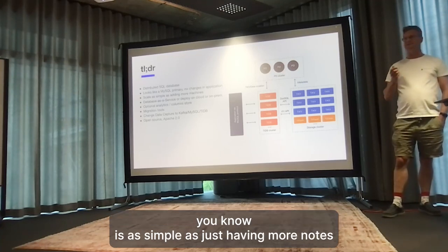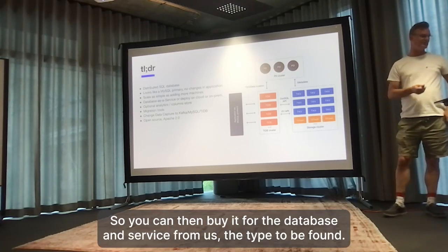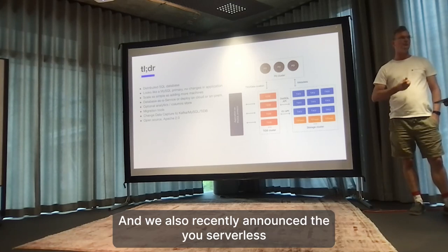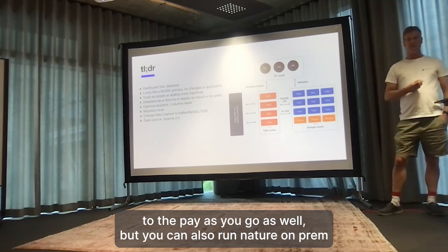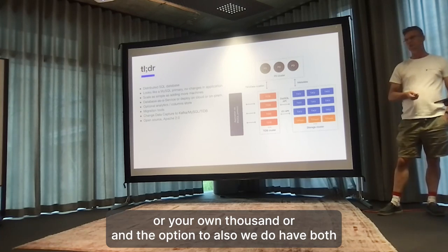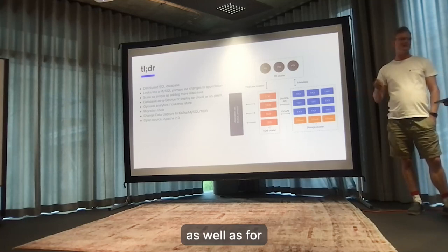Scaling is as simple as just adding more nodes. You can even add more for storage and more for compute. You can buy it as a database as a service from us. We have the TiDB Cloud and we also recently announced TiDB Serverless, so you can pay as you go. But you can also run it on-prem or in your own cloud. We support virtual machines, bare metal, and Kubernetes.